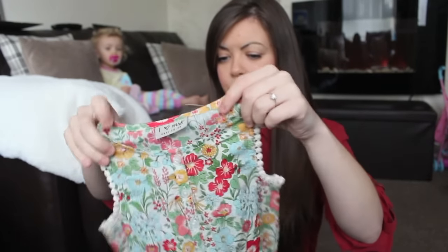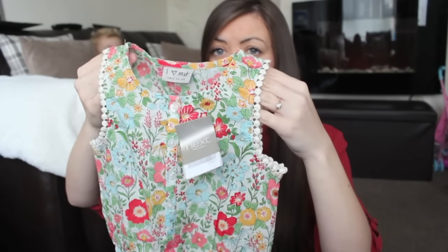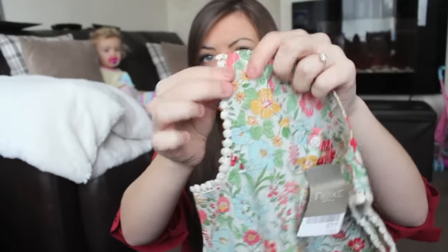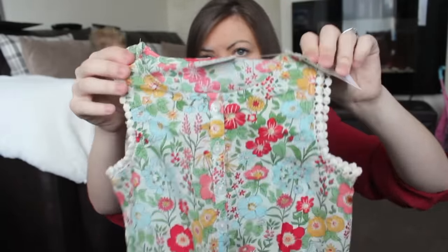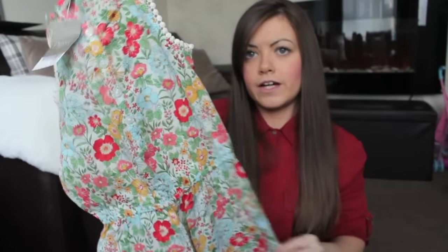I got her this little playsuit in a really thin material — I thought this would be good for holiday or this summer. It's in a beautiful tropical print with these bobbly bits around the arm; very bright and colorful. I really like that one — that was £11, and I got it in two to three years.